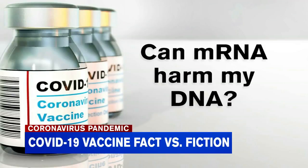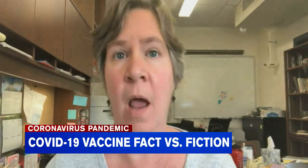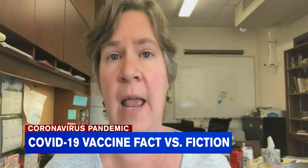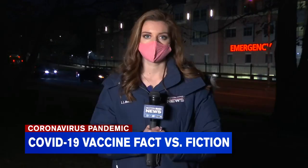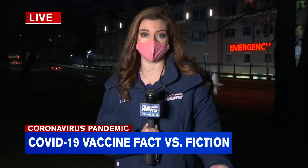Because mRNA is genetic material, some people have asked whether it could harm the rest of their DNA. It can't physically happen. Our bodies do not have the ability to take a piece of mRNA and put it into our DNA. Hamilton says some full viruses actually can alter our DNA.